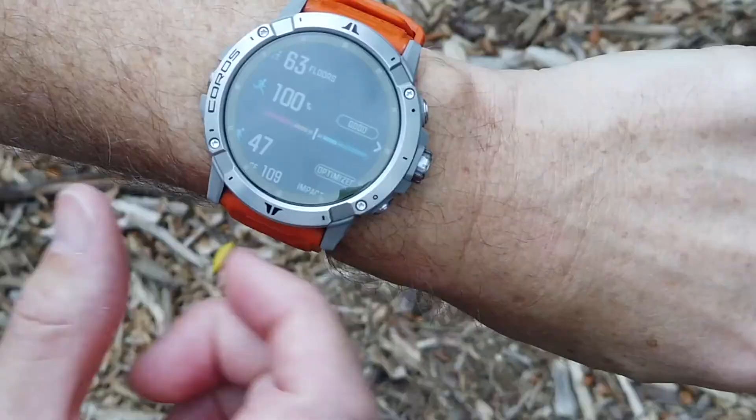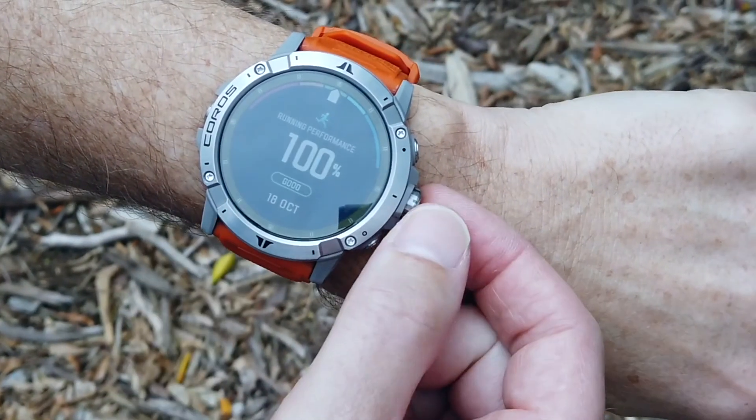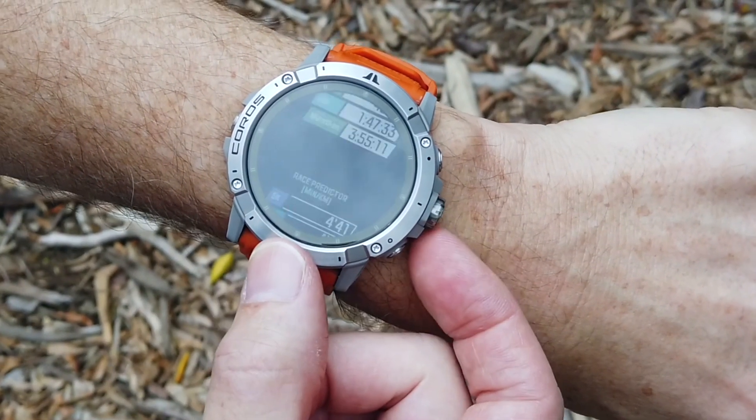Couple that with 140 hours of battery life in full GPS mode, this is absolutely phenomenal. As a running coach, I love the data that comes from the KOROS range of watches, and especially the Vertex 2. It helps me prescribe the sessions for my athletes really well.